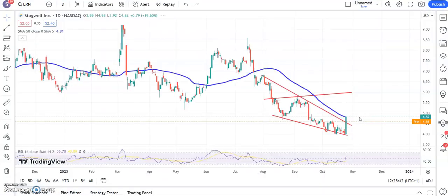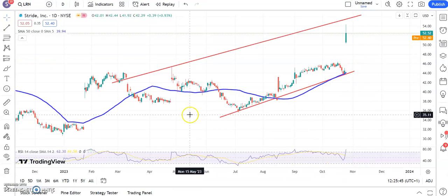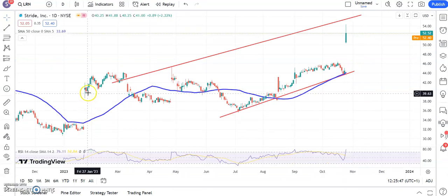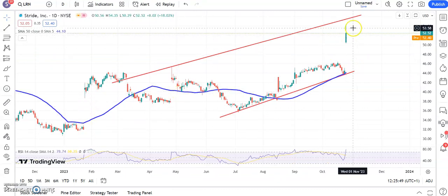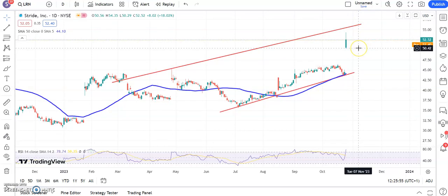Moving along to Stride, and here the picture is a massive unfold gap to the upside — I suppose it echoes what we saw back at the beginning of the year. Top of the channel here is roughly around the $56 area, so that's what we're shooting for over the near term. While we're above yesterday's support area around $50 or just below, we're looking for a further move towards $56 on Stride.